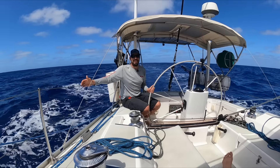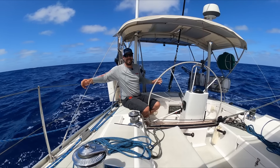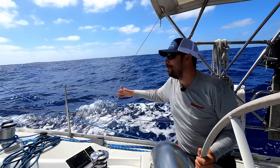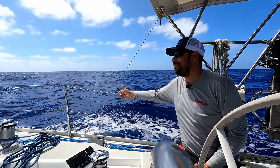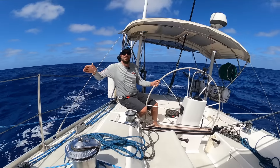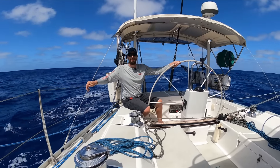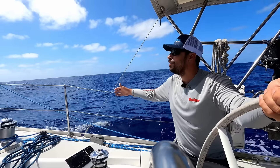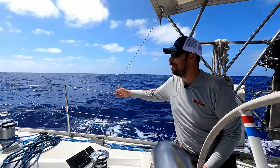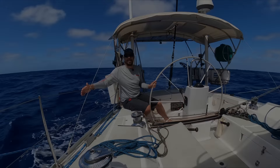Hello everyone and welcome to another episode of Sailing Sweet Ruka. As you can see behind me, there is no land anywhere in sight. We are out in the middle of the Pacific Ocean right now, under sail, cruising along, headed west. It's been a long time since we posted and our goal now is to get you caught up to real time. So let's take a look back and see what we've been up to, how we prepared the boat to sail in the Pacific and what we did over a summer in the fjords of Patagonia.